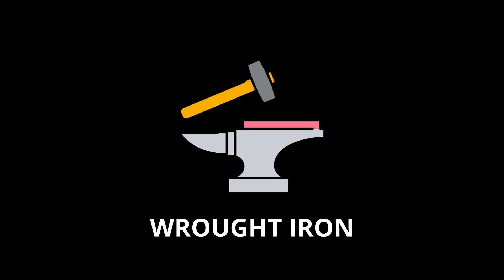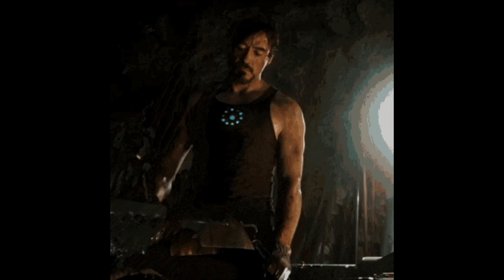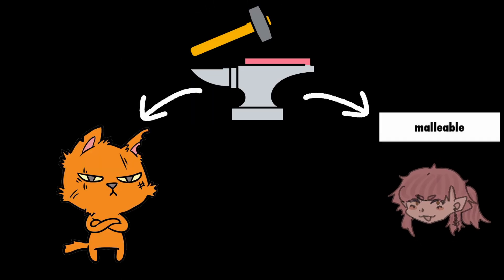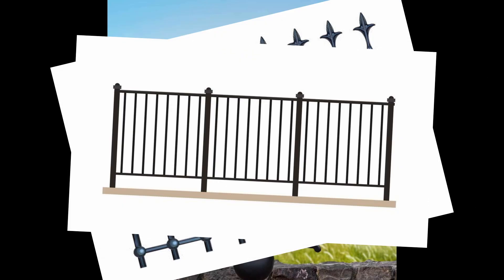Wrought iron is made by heating iron ore or pig iron to remove carbon and impurities, then repeatedly hammering and rolling the metal to refine its structure and improve its malleability. Wrought iron is tougher and more malleable than cast iron, and is resistant to rust, making it popular for decorative structures, fences, and railings.